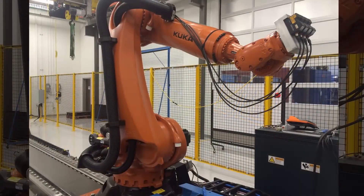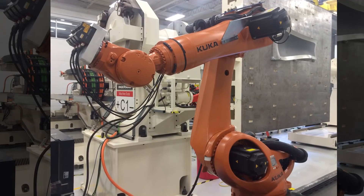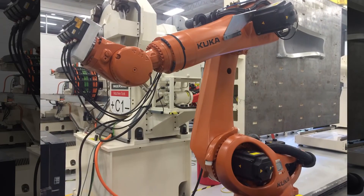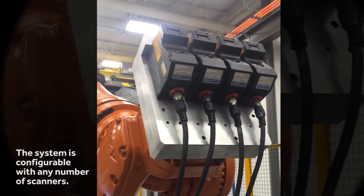AXIS is a standalone system independent from any manufacturer's fiber placement machine. It is intended to scan composite plies post-layup. The system consists of multiple laser-line scanners on the end of a robot.